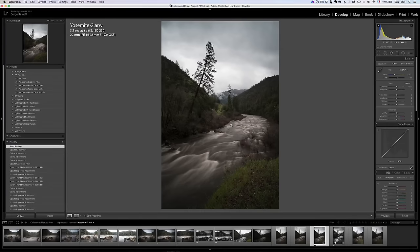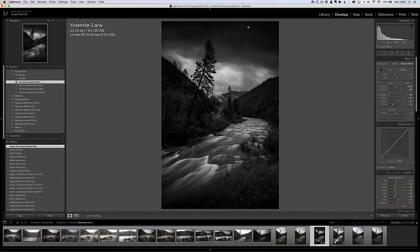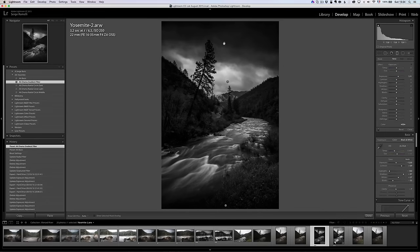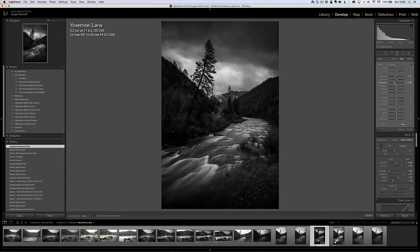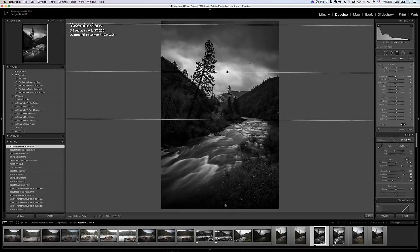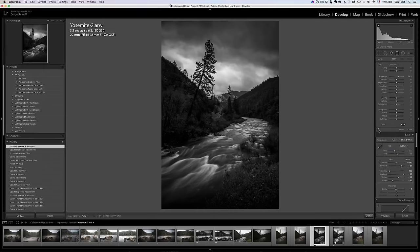That's the one I'm going to retouch. I go to my AA Basic preset — already pretty cool. Then I go to the AA Gradient filter preset — I kind of like that but it's too much, so I'll erase one gradient and make the second one much more gradual and smooth. The variable ND filter was already giving me a dark sky naturally in the photo, so I just made it a bit more strong.